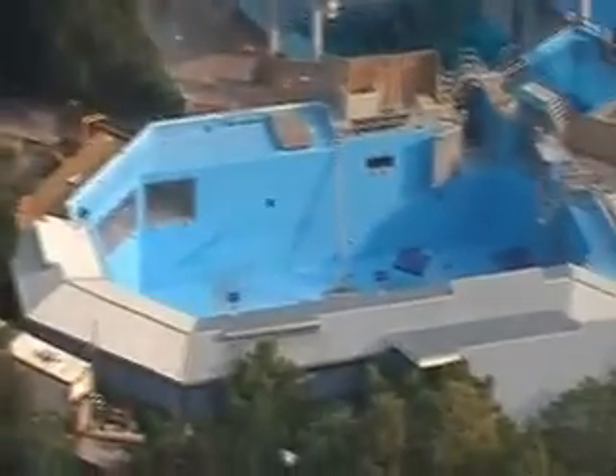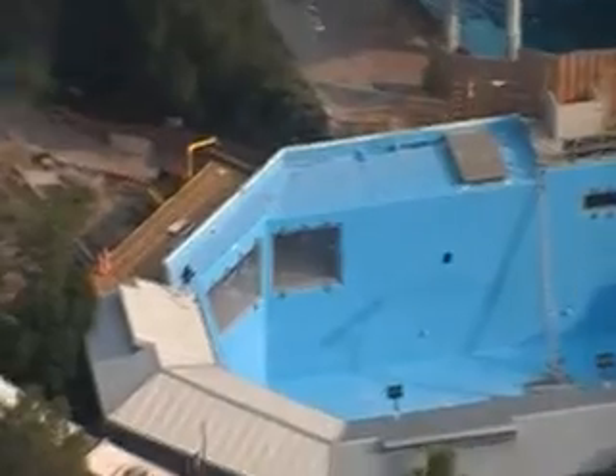Did you know that there's a secret underwater viewing area at the Key West Dolphin Attraction? It's a little-known, don't-miss part of SeaWorld.